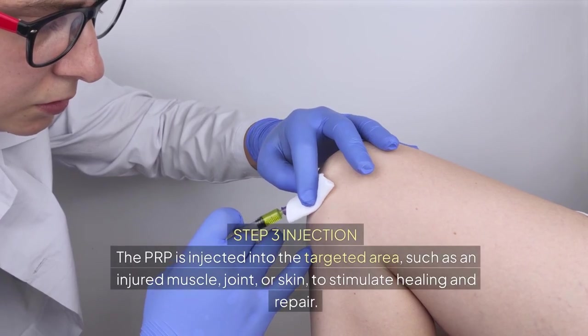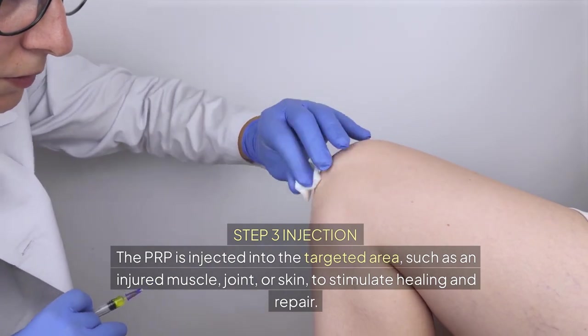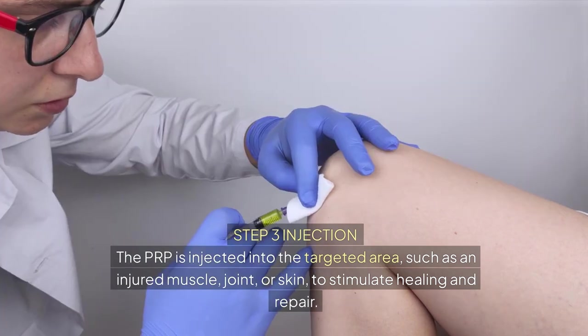Step 3: Injection — the PRP is injected into the targeted area, such as an injured muscle, joint, or skin, to stimulate healing and repair.